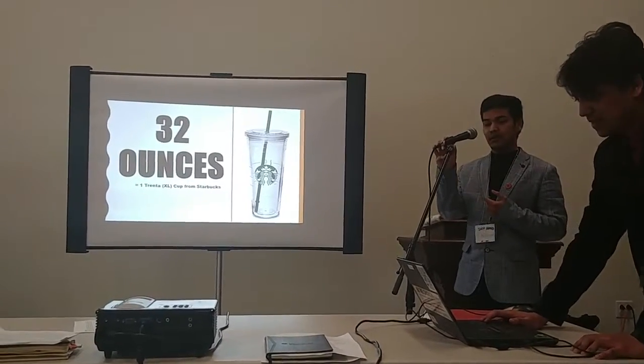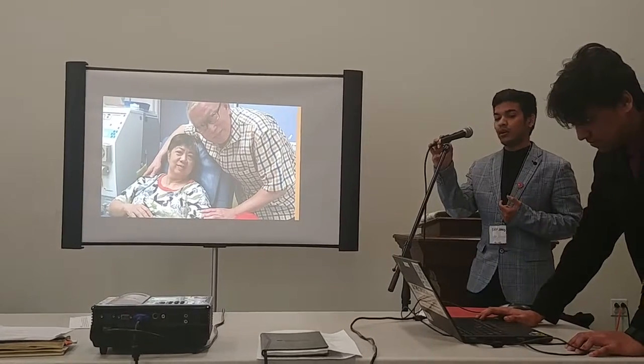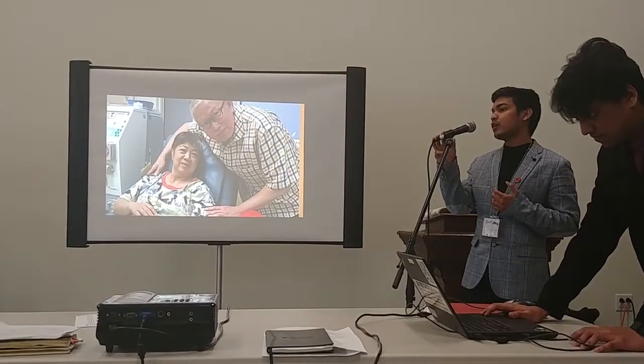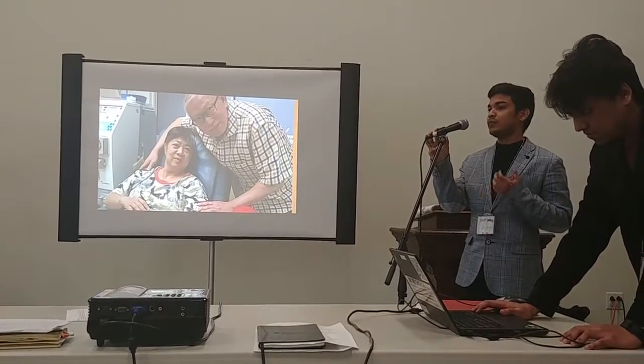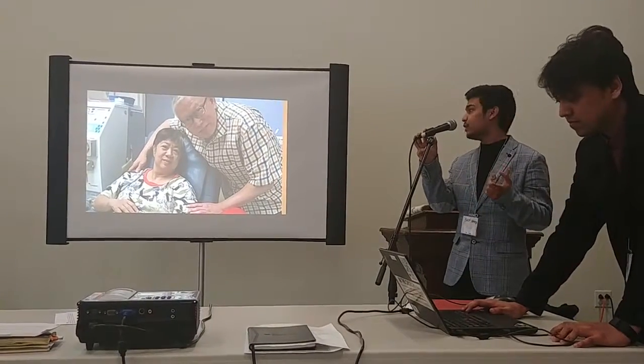Today I'd like to talk about Janine, a median income home hemodialysis patient based out of Newfoundland and Labrador, who finds it extremely difficult to keep track of her fluid consumption. In most cases, she has to be in constant connection with her nurse to update this fluid tracking logbook.